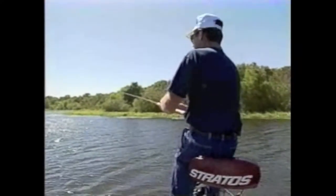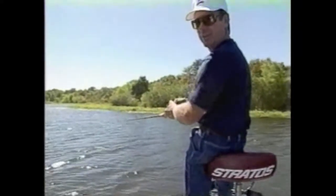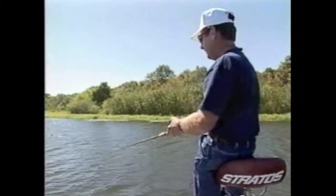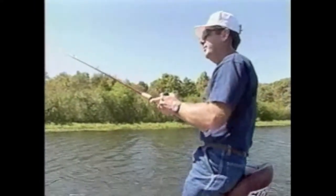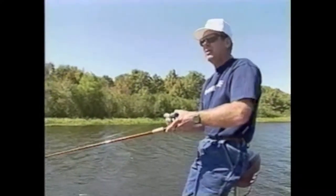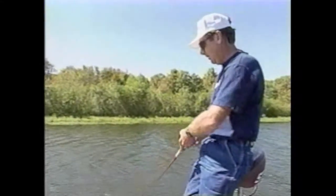When it's blowing real hard and you're on a strange lake, you need to look at some ground. This particular bait here, you can cover some ground with it - make long casts and just wind the fire out of it, especially if the water temperature is right. I think the water temperature is right for this lure any time it's above 45 degrees, especially in your southern states. Get way south, it has to be a little bit warmer.